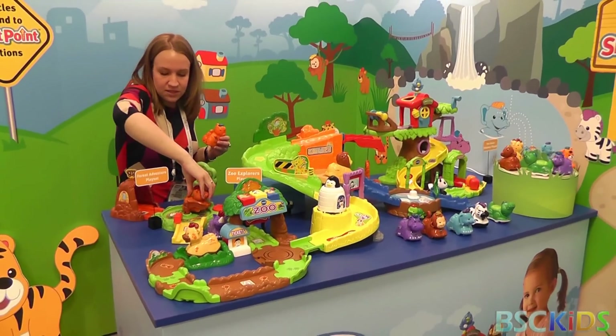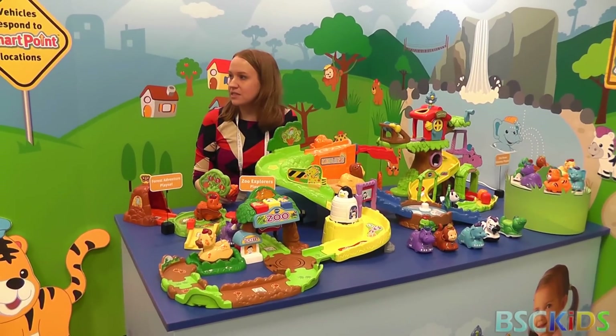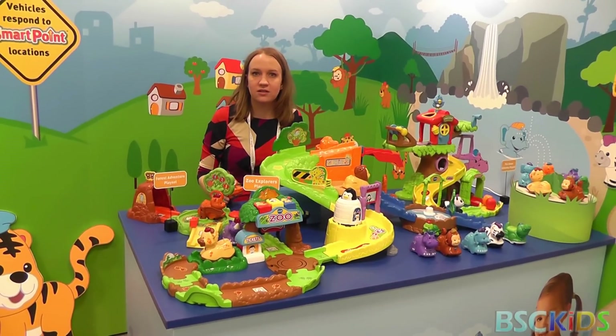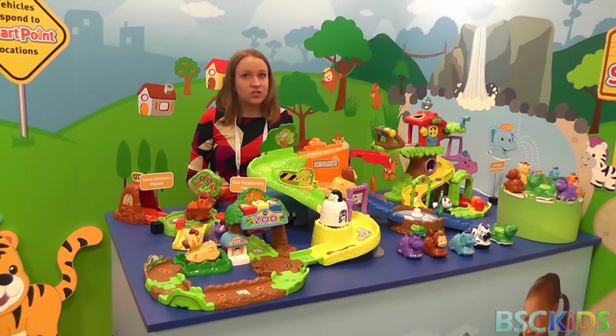In expansion of GoGo's Smart Wheels, we think animals is a great new introduction that makes sense for our business. Vehicles, although girls do play with them, it is inherently just a little bit more boy oriented, so we feel like this is a really great way to introduce something a little more gender neutral. Same age range, just different — exactly, so one to five.